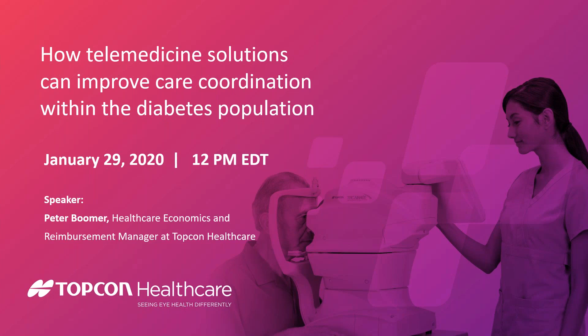Without further ado, our presenter today is Mr. Peter Boomer, Healthcare Economics and Reimbursement Manager at TopCon Healthcare Solutions. Welcome, Peter.